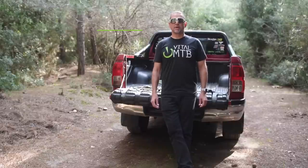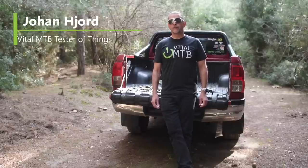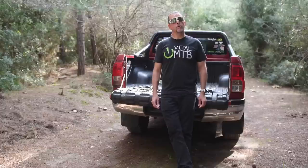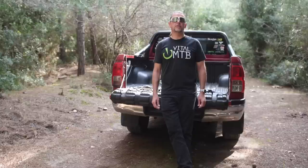Hello mountain bikers! Welcome back to your favorite gear show. February is a short month, but that doesn't mean that the bike industry has been any less busy than usual. On the contrary, we've got a bunch of cool stuff to talk you through today, with new pedals, a work stand, and some fancy new lights on the menu.